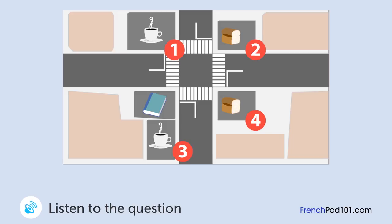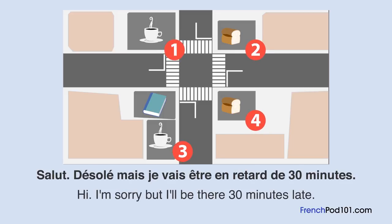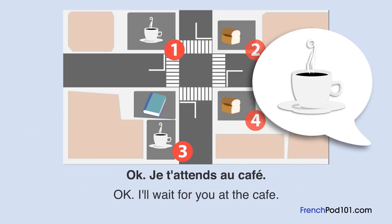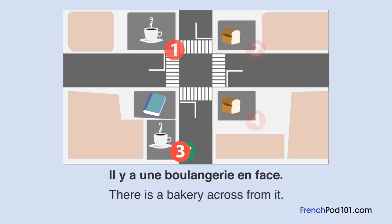Une femme attend un homme. Où est-ce que la femme va attendre? Salut. Désolée, mais je vais être en retard de 30 minutes. Ok, je t'attends au café. Un café? Il est où? Il est à côté de la librairie. Il y a une boulangerie en face. Très bien.